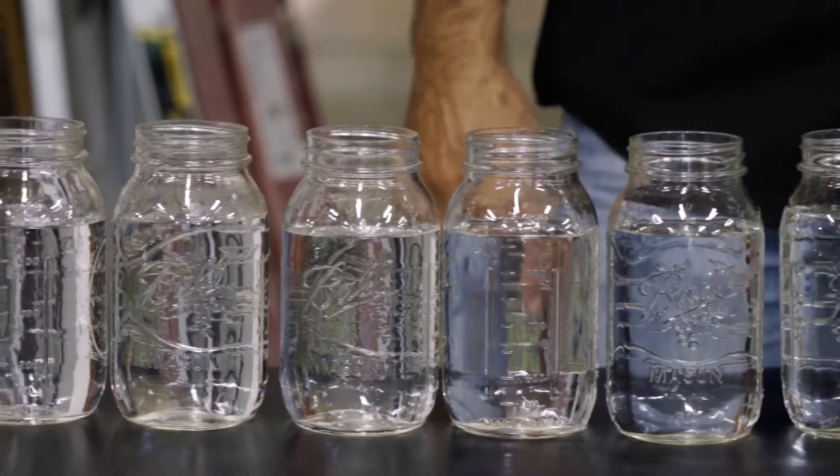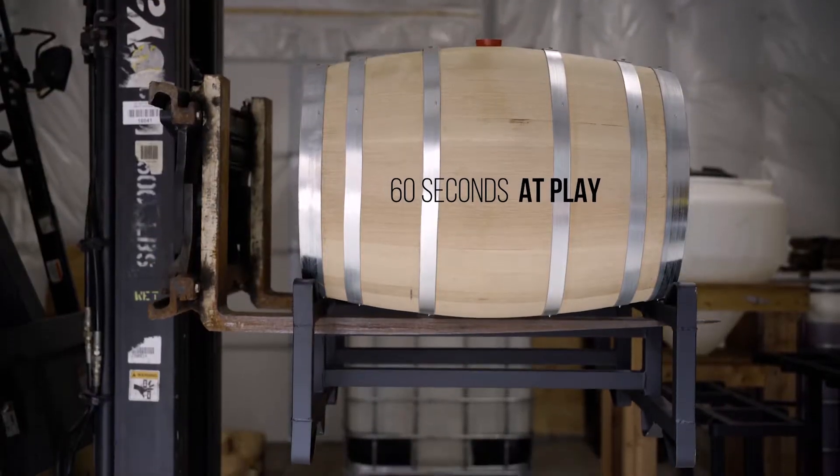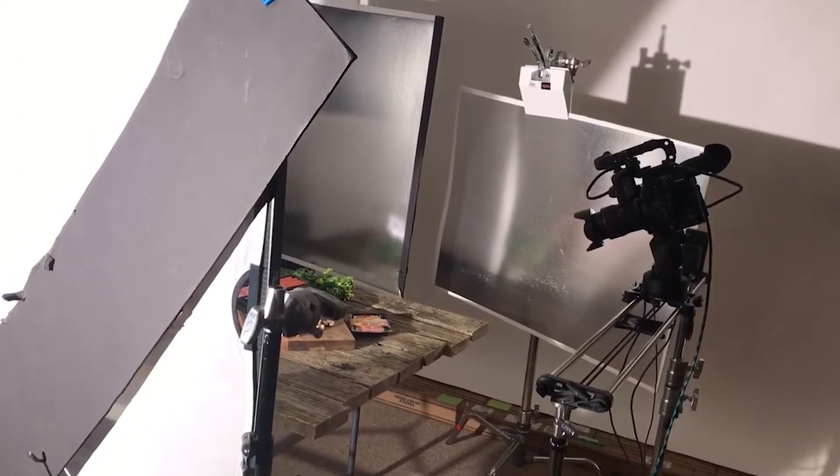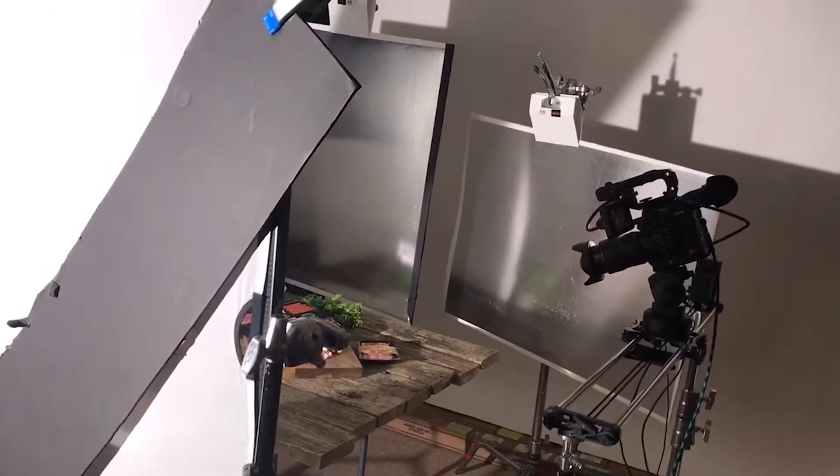This thing lets us move through our day much faster and it lets us get these gorgeous silky smooth shots. One of the really cool things about the Rhino slider is repeatability — I can program a move and it will do that exact same move every single time that I need to do it.